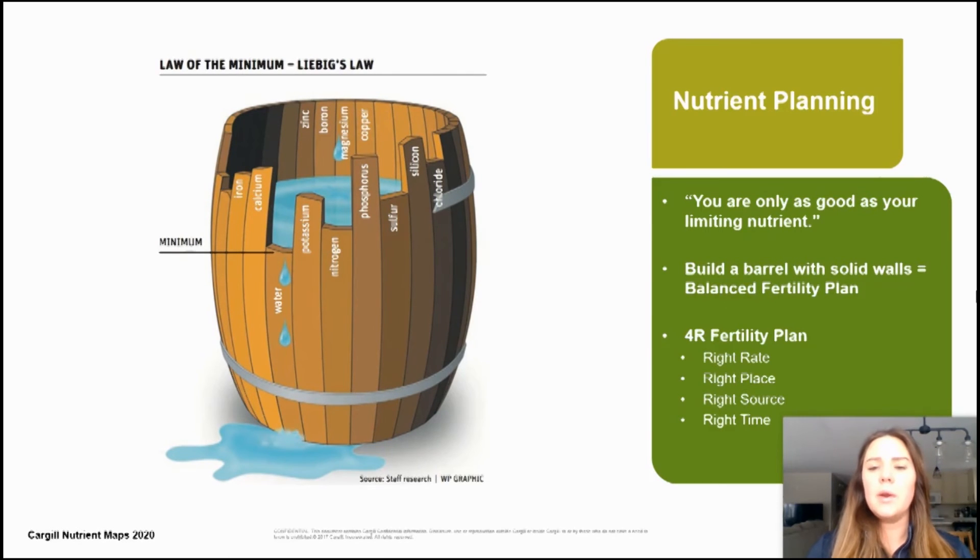When considering a full nutrient plan, you're only as good as your limiting nutrient. So when we're considering the law of the minimum, or Liebig's Law, build a barrel with solid walls — balance your fertility plan. Don't always focus on nitrogen, phosphorus, potassium and sulfur, but include your micronutrients as well.